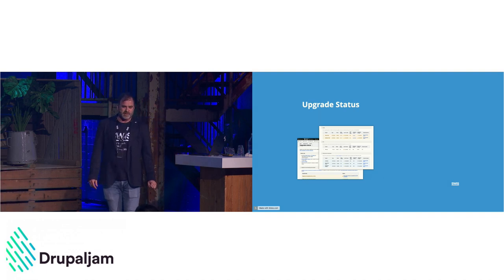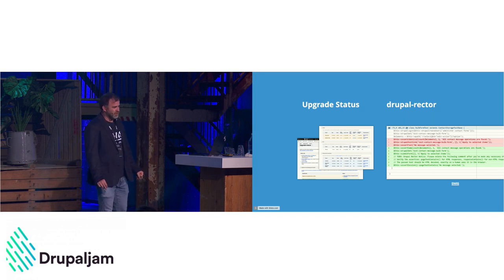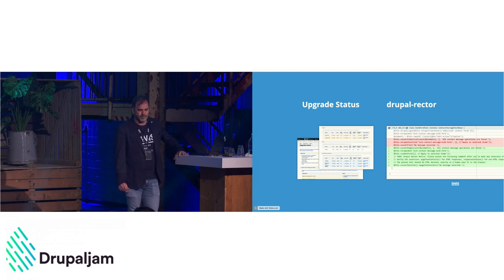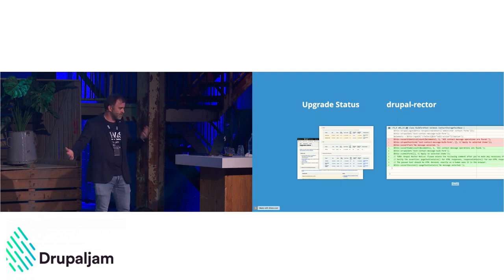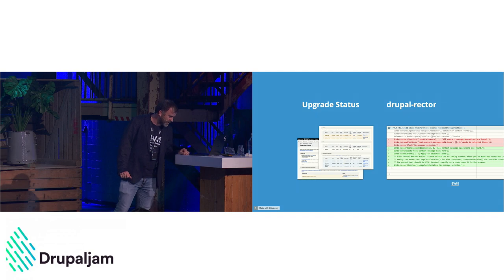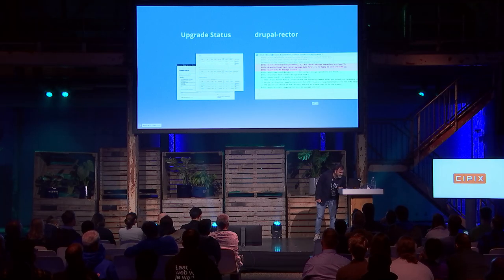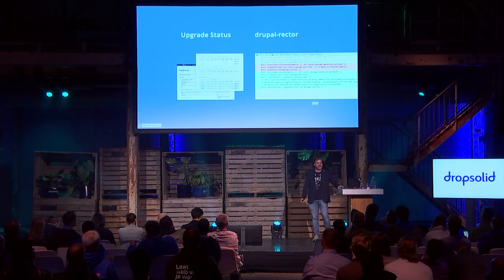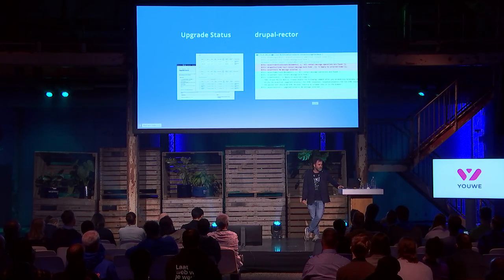Drupal Rector is the next step: if you know things are broken, you need to fix them, and many of those fixes are automatable. Drupal Rector was built on top of Rector with a set of rules to make the migration from Drupal 8 to 9 easier. This was done largely by Palantir and Pronovix to help the Drupal community automate a lot of fixes. Swiss and Matt have since adopted the module and improved it for Drupal 10 and Drupal 11.